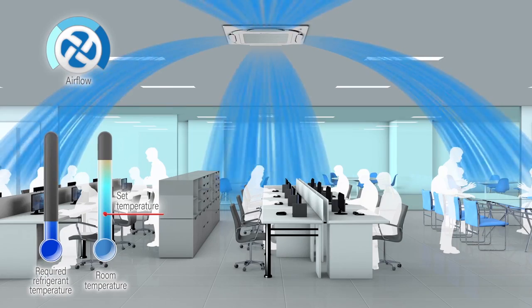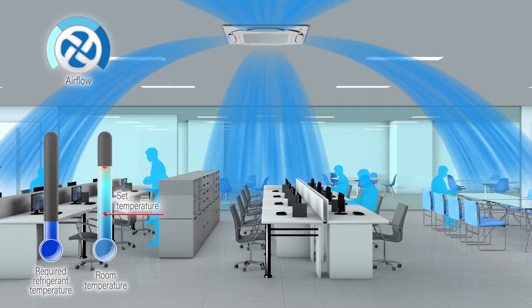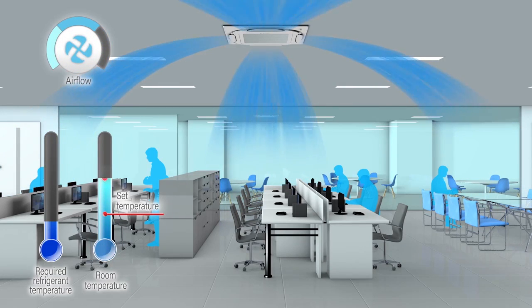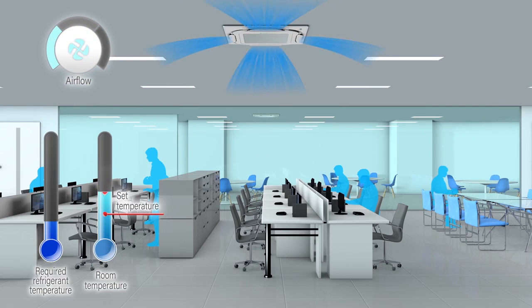For example, when the load drops due to a smaller number of people in the room, the indoor unit determines its target capacity based on how the room temperature has changed from the set temperature to the current temperature. And airflow is controlled accordingly.